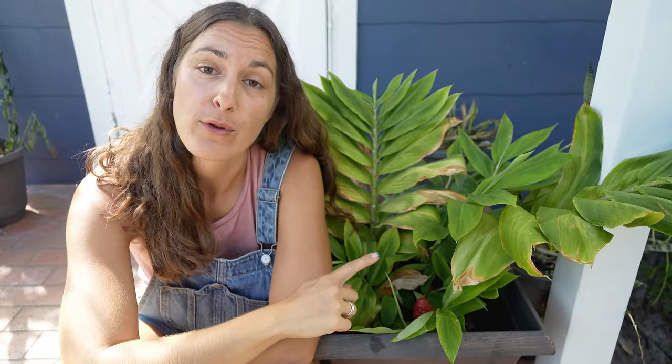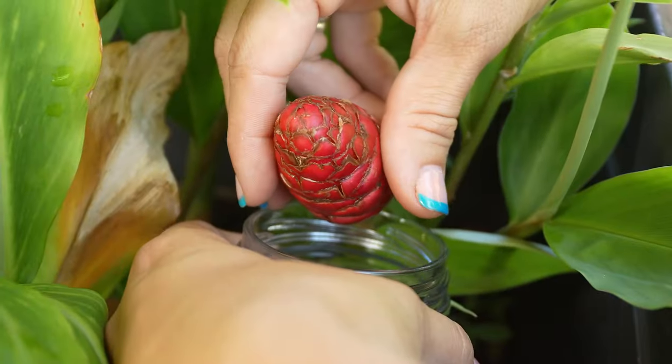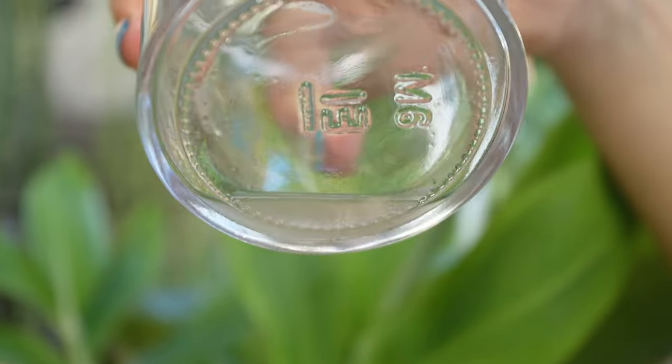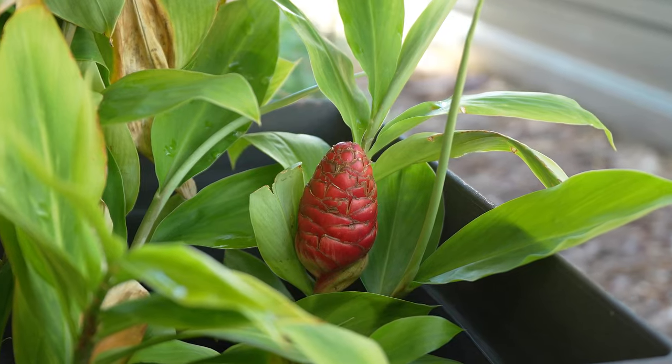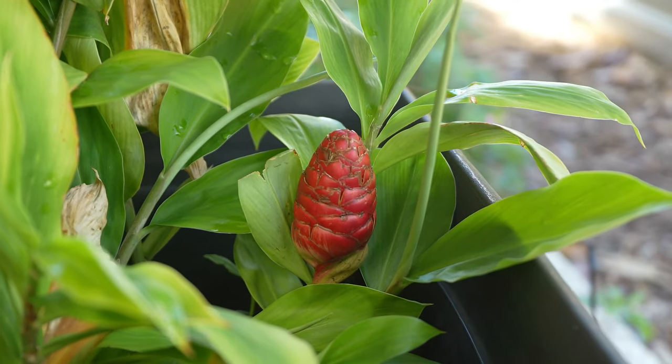To harvest the shampoo, you wait for the blooms to form and turn bright red. Then you simply take a jar or vessel and squeeze the plant — out will come a very clear juice, and that juice is what you use as your shampoo. You can harvest the blooms every couple of days throughout the entire growing season, gently squeezing each bloom to produce more and more liquid. They prefer the warmer months, but if you have a large enough patch, you can freeze the juice to use throughout the year.